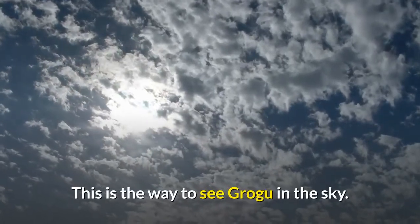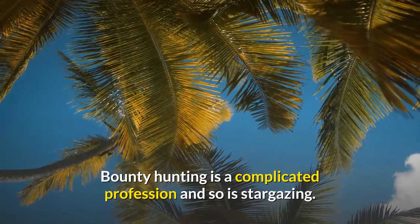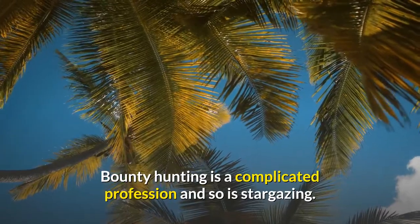This is the way to see Grogu in the sky. Bounty hunting is a complicated profession, and so is stargazing.